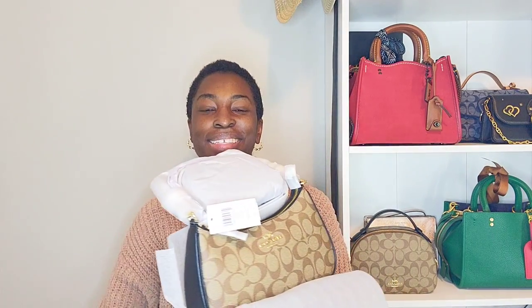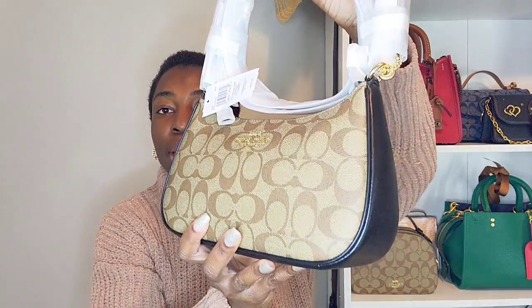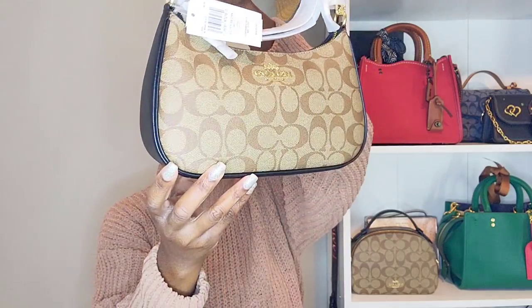I haven't seen this bag physically yet, only online. Oh, she's a beauty! Look at that colorway — so, so beautiful. I love black and brown together so much, and I've decided that brown is my color palette for the year. Brown is my neutral, so all things brown are right up my alley. It's beautifully wrapped as well.